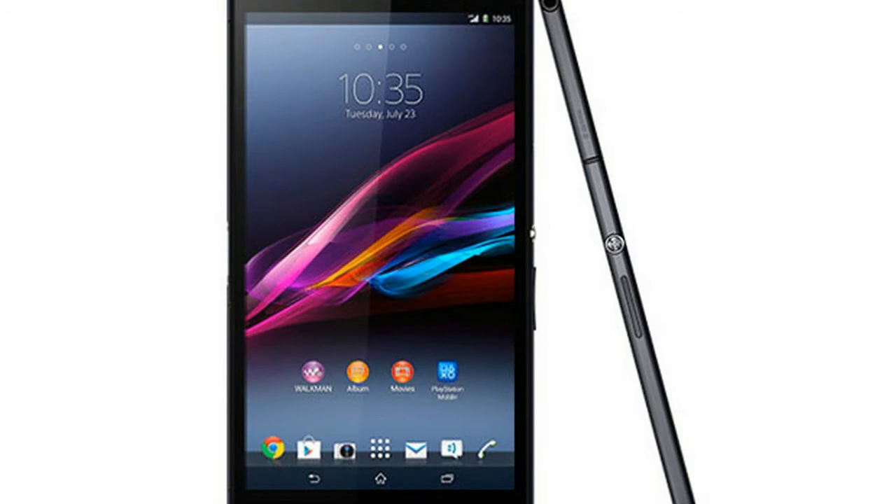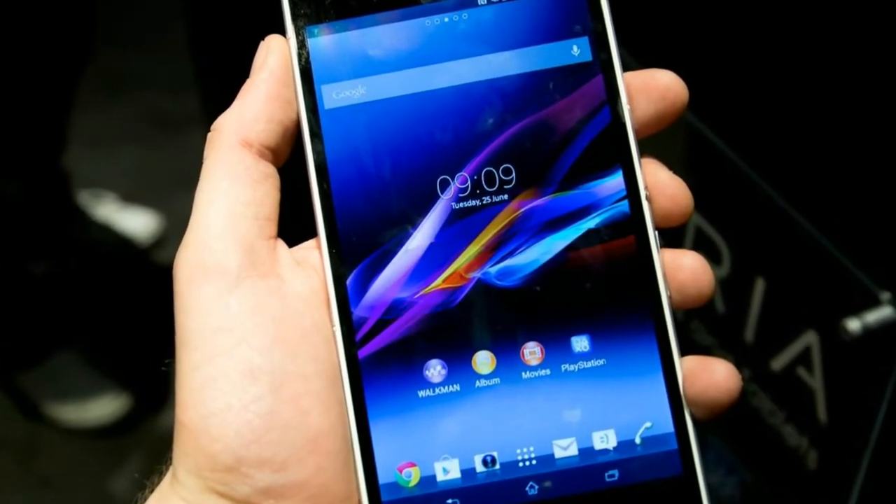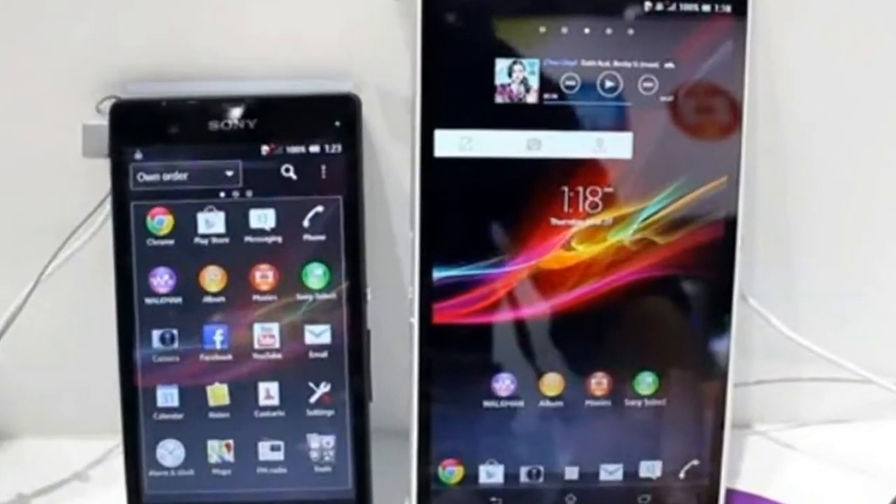Xperia Z's Pro is a high-end smartphone with premium build quality. It has a unibody metal design with an almost bezel-less screen that makes the phone very futuristic.